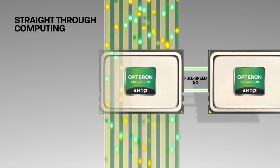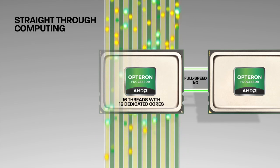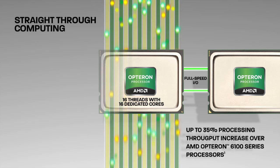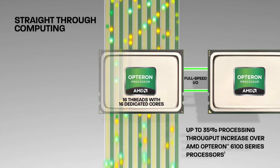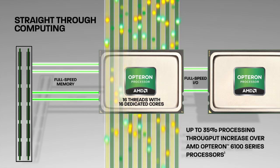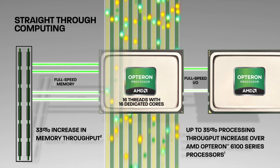AMD Opteron 6200 series processors feature up to 16 cores, which are expected to deliver up to a 35% processing throughput increase over AMD Opteron 6100 series processors. In addition, enhancements to the memory controller and support for faster memory help deliver an estimated 33% increase in memory throughput.